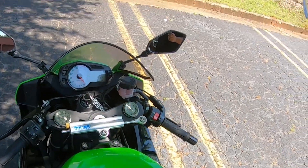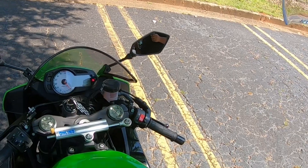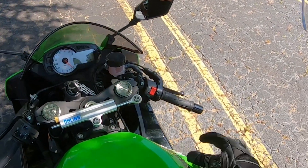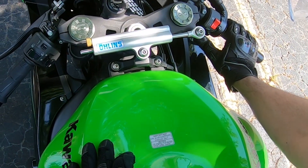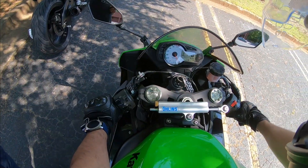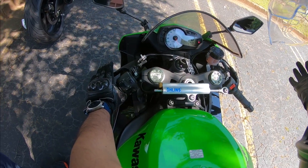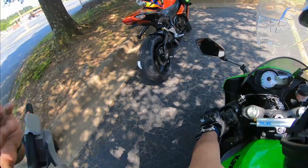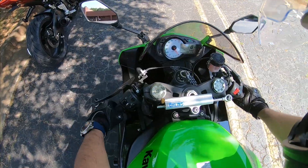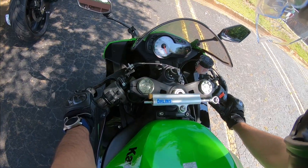On the right side you have the kill switch — this is basically the lifeline of the motorcycle. If you flip it up, the bike shuts off completely wherever it is. When you turn it back on, it gives the engine a start signal, and then you press the start button on the bottom to actually start the bike. For some motorcycles you need to hold the clutch to turn on the bike. For Sean's bike you just need to make sure you're in neutral — no clutch required.